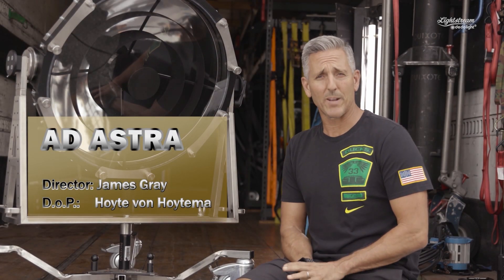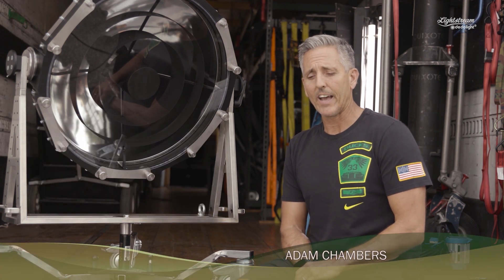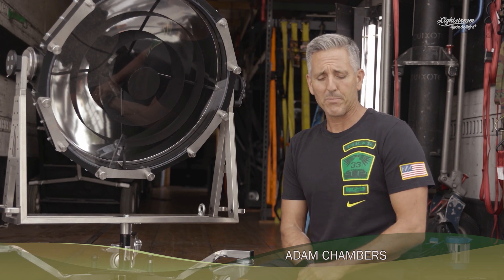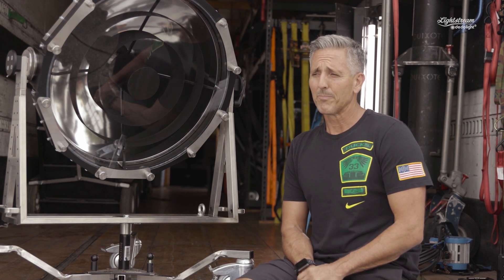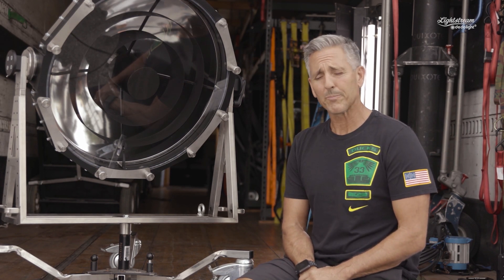We're doing a movie — it's a James Gray film — and Hoyt van Hoytema is the director of photography. He had a request that we find a very specialized lamp, or that we create one: a parabolic lamp that actually was parabolic and didn't have a big hole in the center.